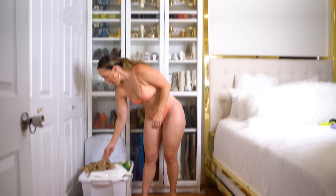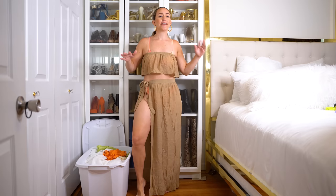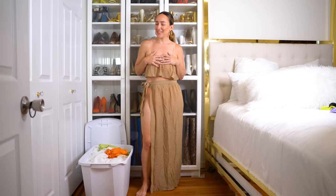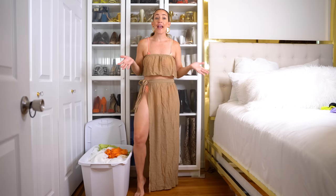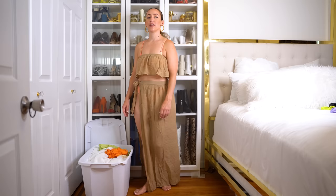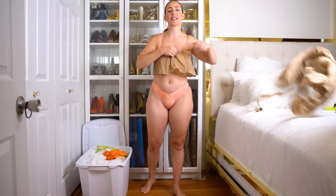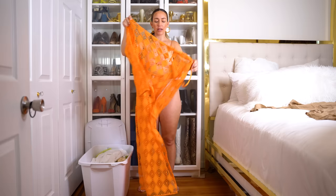Without further ado, let's hop into episode two of my closet clean out. Starting with this little number — there's a matching wrap sarong skirt and top. First thoughts: I completely love the set, love the wrap sarong skirt, love the top. But the color? Absolutely not for me. If I could imagine myself as a bronzy tanned goddess in the middle of summer, yes it would work, but it does not work right now. The color is so bad on me — we're going to sell it so somebody else can love it. Goodbye.